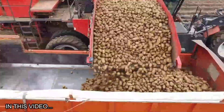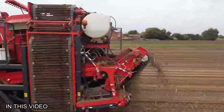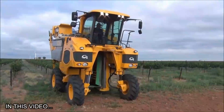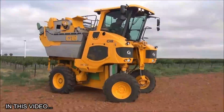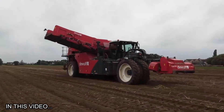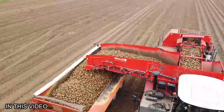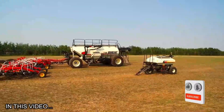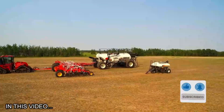Hey there farming visionaries and machinery enthusiasts. Welcome back to the channel. Today we're about to embark on an exhilarating journey through the cutting edge of agriculture. We're diving headfirst into a world of machines that aren't just revolutionizing farming, they're defining it. If you're as fascinated by the future of agriculture as I am, you're in for a treat. Make sure to hit that subscribe button and join our community. You won't want to miss out on the extraordinary innovations we're about to unveil.